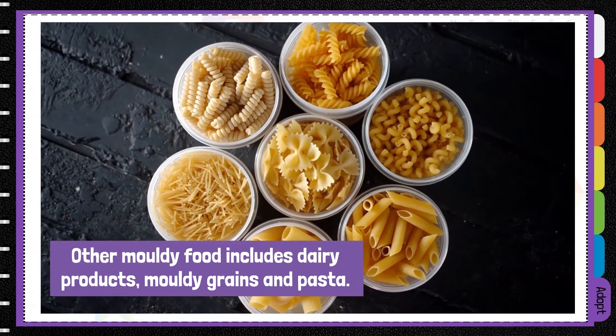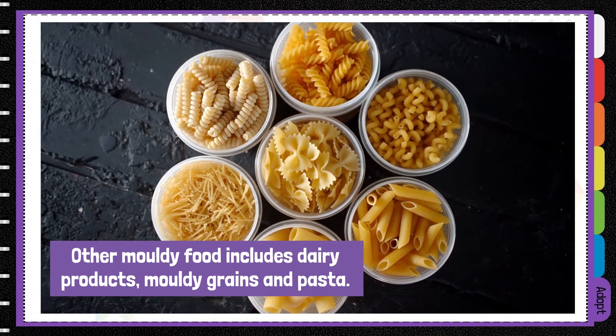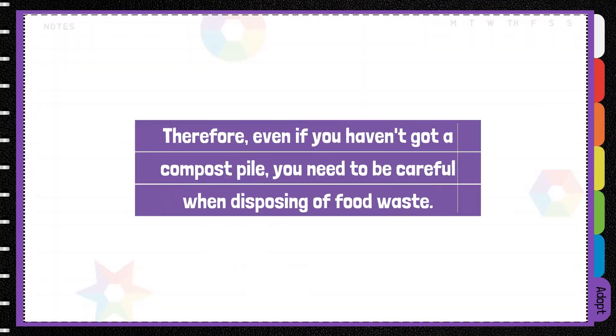Other mouldy food hazards include dairy products, mouldy grains and pasta. Therefore, even if you haven't got a compost pile, you do need to be careful when disposing of food waste.